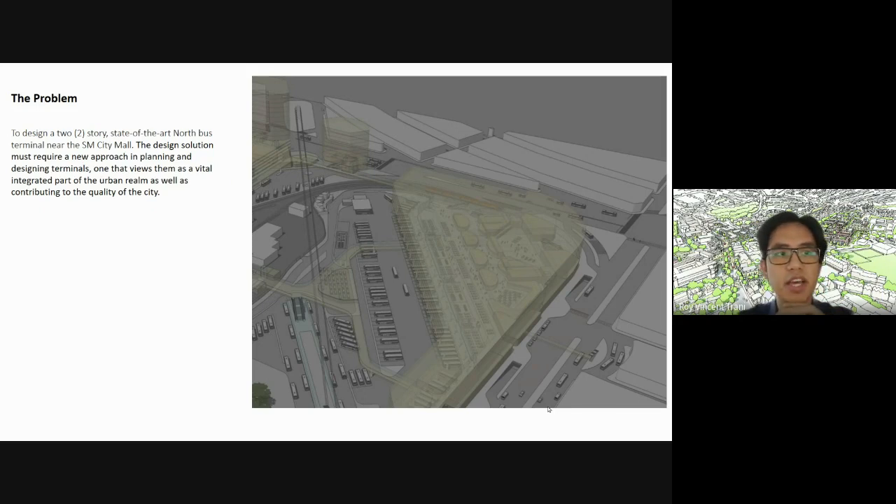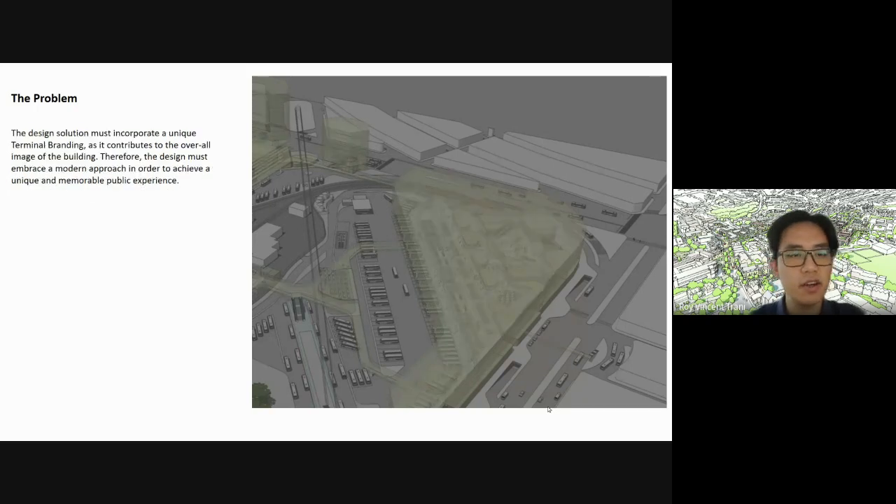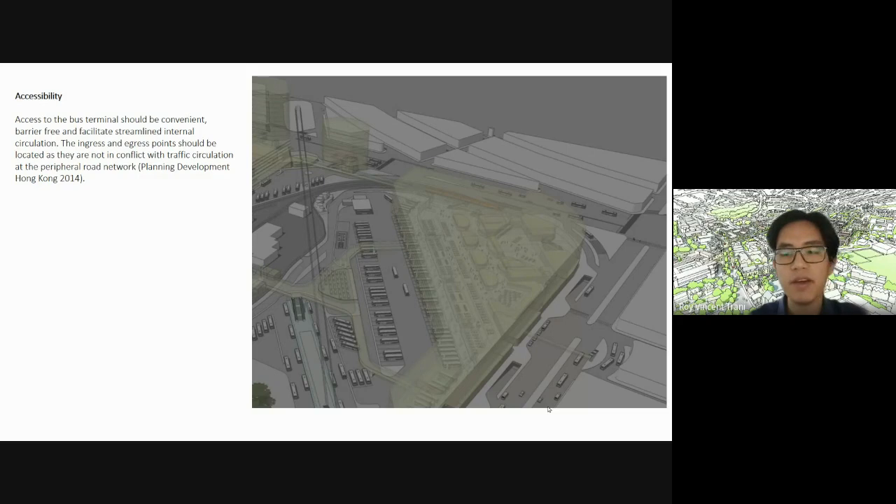The problem is to design a two-story state-of-the-art North Bus Terminal near SM City Mall — the one near Radisson Blue. The design solution must require a new approach in planning and designing terminals, one that views them as a vital integrated part of the urban realm, contributing to the quality of Cebu City. The design solution must incorporate a unique terminal branding, and the design must embrace a modern approach to achieve a unique and memorable public experience.